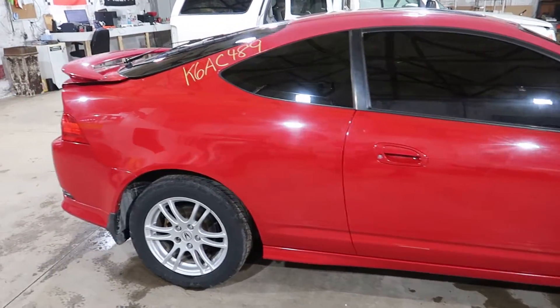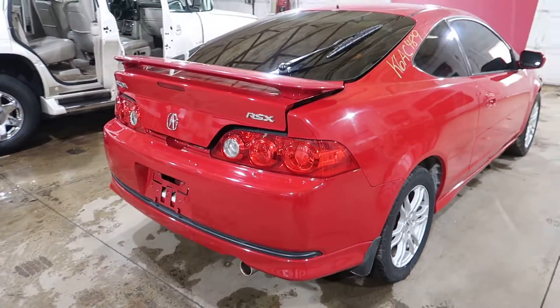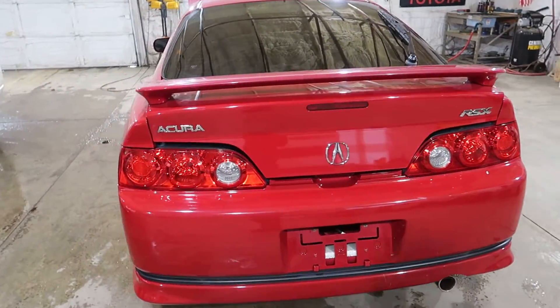It's got a pair of good doors, deck lid, a rear bumper, a nice set of wheels with some nice tires on them. Sunroof, all that.